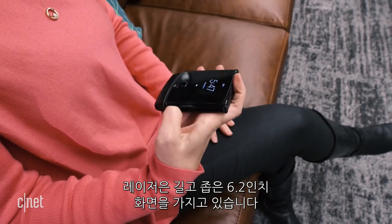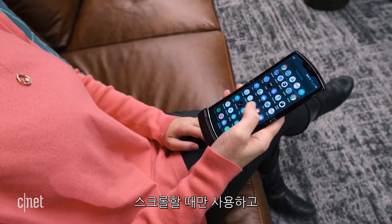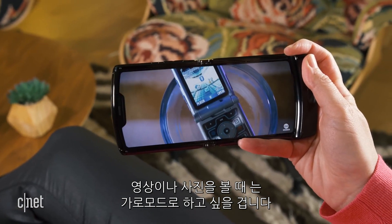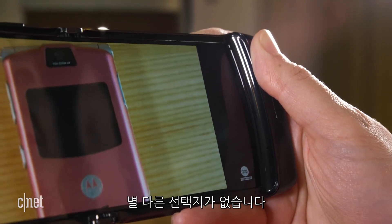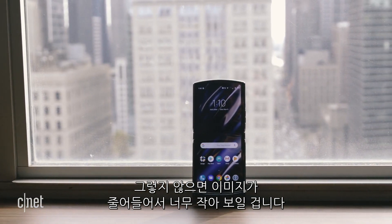The shape of these phones also changes how you use them. You've got a tall, narrow 6.2-inch screen on the Razr. You're really going to use that to scroll, and you're going to want to turn the phone into landscape mode when you watch video or look at photos — otherwise your image is going to be way too squat and small.